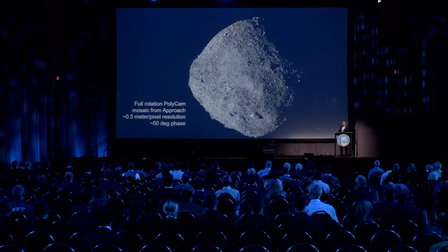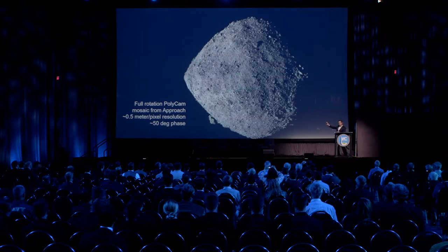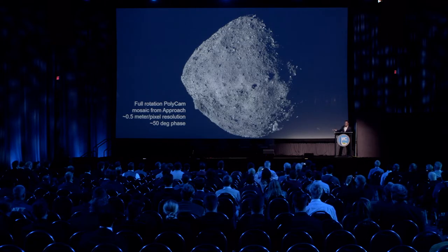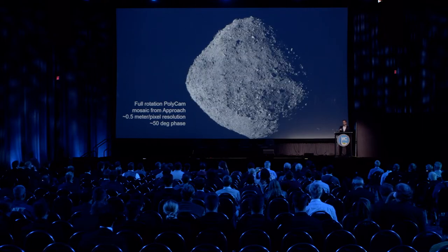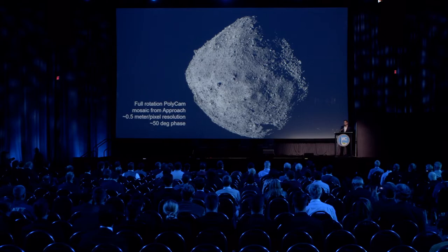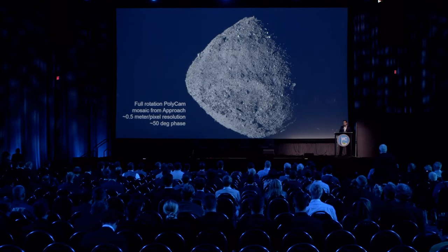This is what we actually found when we got there. Overall, we got the shape pretty much right from the ground — this top shape with the bulge at the equator is a little more squished than we thought, but the overall size and shape match what we expected. The spin state was also relatively accurate, and the mass was very accurate, within about a sigma from the ground-based predictions.